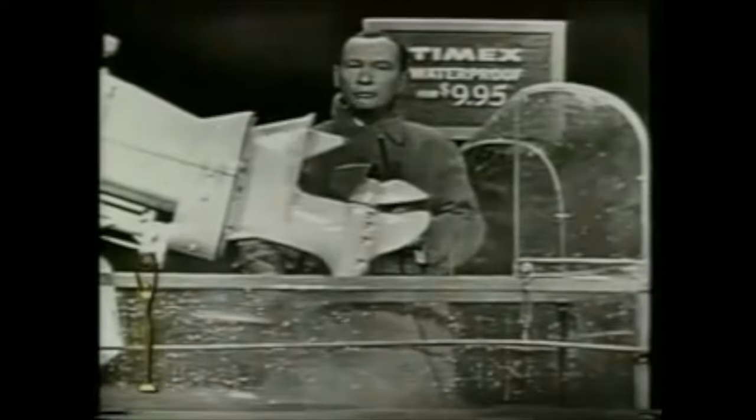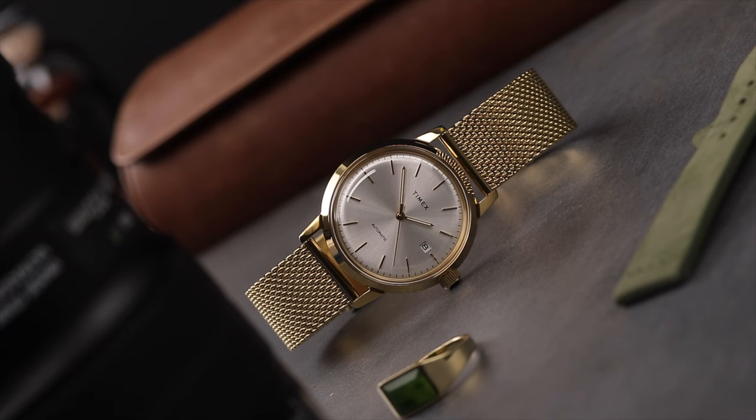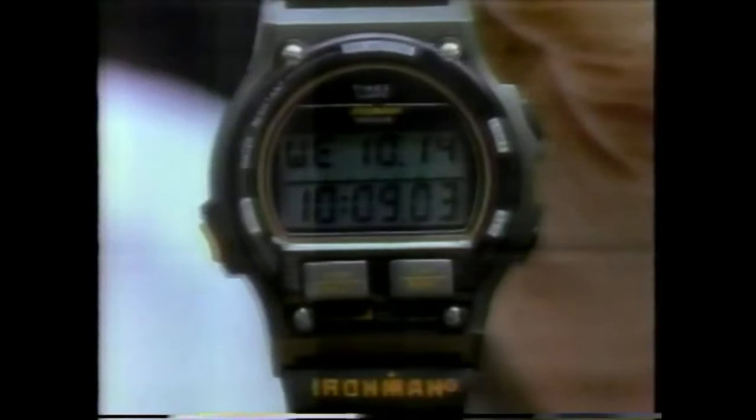"It takes a lickin' and keeps on tickin'." While the phrase isn't used any longer, last seeing a brief revival in the 1990s, when someone brings up a Timex watch or brand, you will most often hear someone blurt out the phrase, some 60-plus years later. That's a damn good campaign slogan.